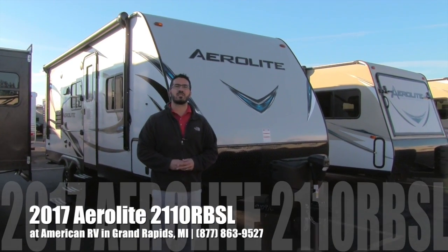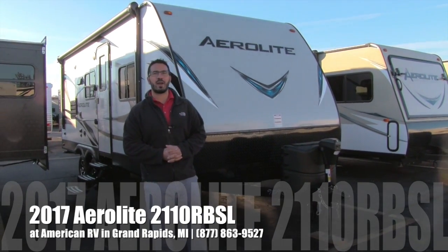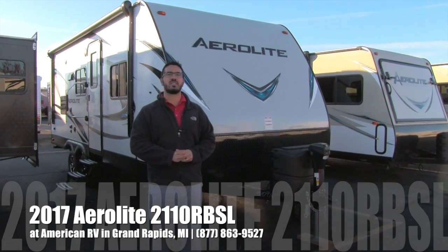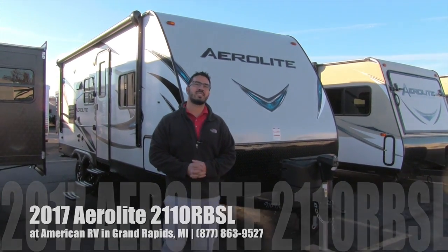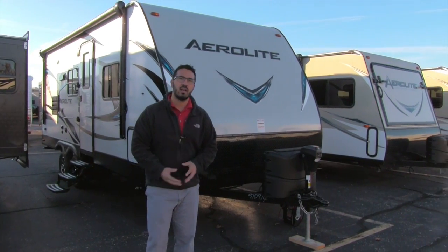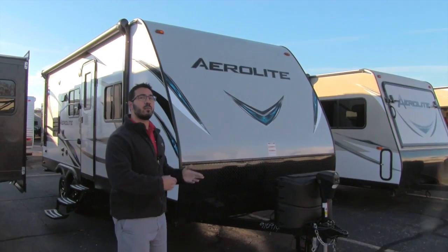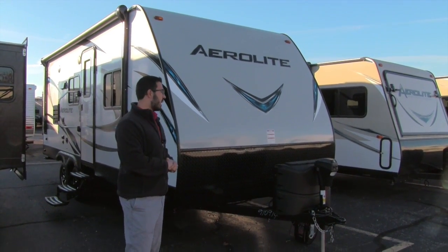Hi folks, I'm Ian Baker, the product specialist here at American RV in Grand Rapids, Michigan. Today I'm here to tell you all about the 2017 Aerolite 2110 RBSL. This is a great couples coach, nice and lightweight — especially for having a slide, it's going to come in right around 4,500 pounds.